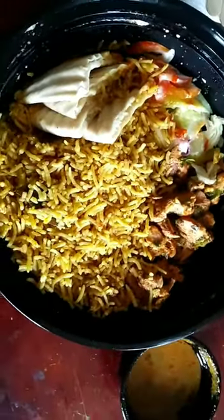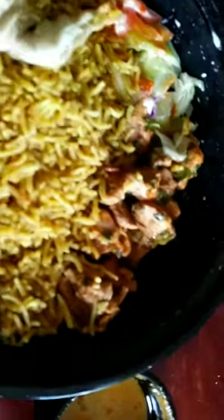The chicken donor rice bowl comes with kuboos, spicy rice, grilled chicken, salad, hummus — you name it. It also comes with a salad. Very nice! All the information will be in the description box below this video.